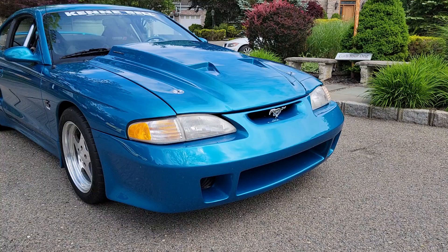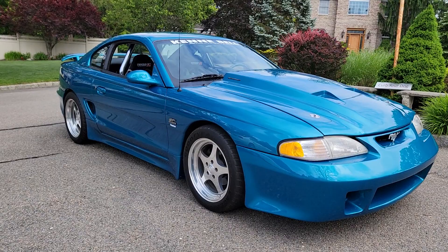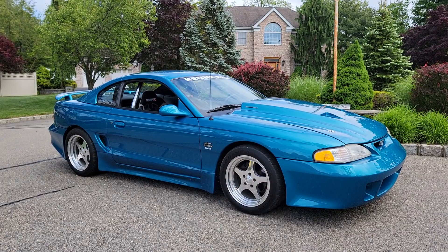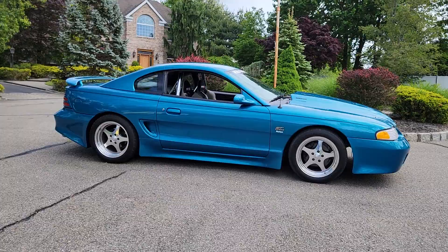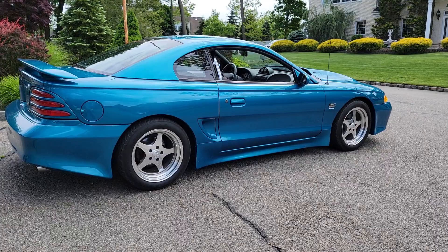I've never seen this front bumper before — definitely a one-off by Kenny. He's got Kenny Bell's one-off wheels too. They are billet aluminum, 17 by 9.5 in the front and 17 by 10 in the rear. One-off valance on the side as well, and a one-off rear bumper which really sets it off.